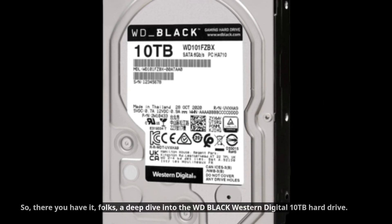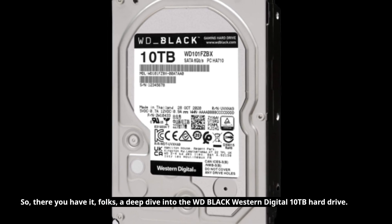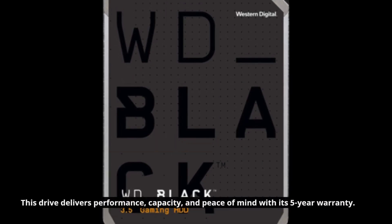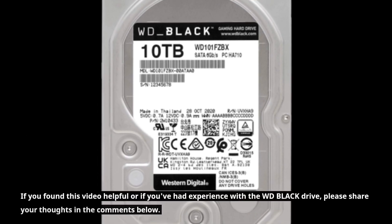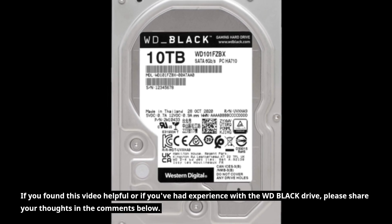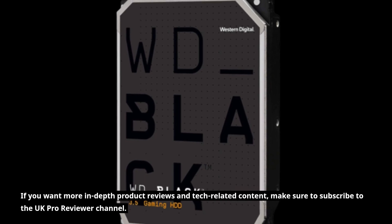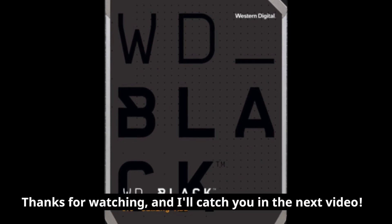So, there you have it, folks. A deep dive into the WD Black Western Digital 10TB hard drive. Whether you're a gamer, content creator, or just someone who needs a ton of storage, this drive delivers performance, capacity, and peace of mind with its 5-year warranty. If you found this video helpful or if you've had experience with the WD Black drive, please share your thoughts in the comments below. Don't forget to give this video a thumbs up, and if you want more in-depth product reviews and tech-related content, make sure to subscribe to the UK Pro Reviewer channel. Thanks for watching, and I'll catch you in the next video.